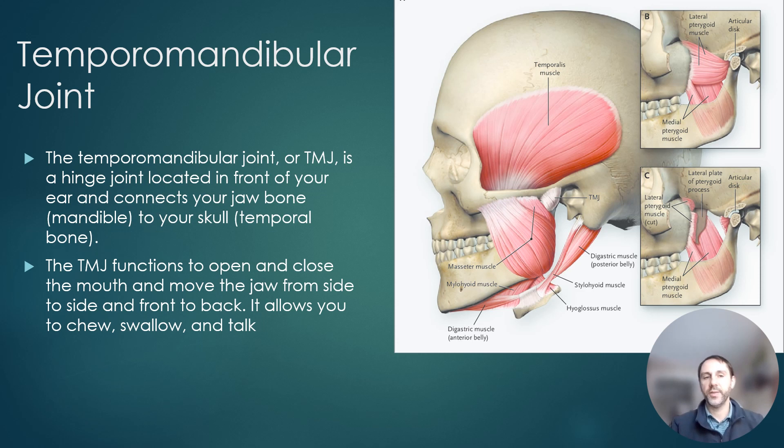A little bit about the Temporomandibular Joint: the TMJ is a hinge joint located in front of your ear. It connects your jawbone — the mandible — to your skull — the temporal bone — thus TMJ: Temporomandibular Joint. It functions to open and close the mouth and move the jaw from side to side and front to back, allowing you to chew, swallow, and talk.